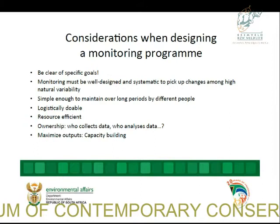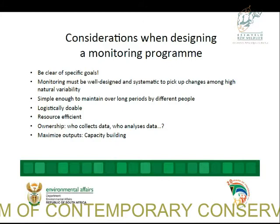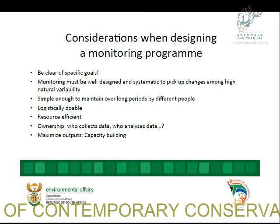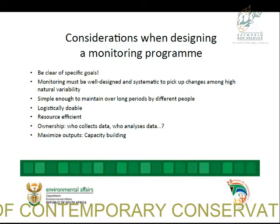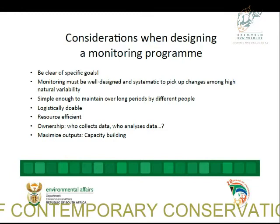What do we have to consider? For all monitoring programs, you must be specific about your goals because how you set up will limit what you can get out. The program must be very well designed, and everybody must stick to the methods. It needs to be simple enough to maintain, cost efficient, and logistically doable. I also believe strongly in ownership — top-down programs don't work very well. We need to listen to the people on the ground: what are their needs, skills, and how will they take it on? We don't have data yet, but we need to build capacity to keep it going.